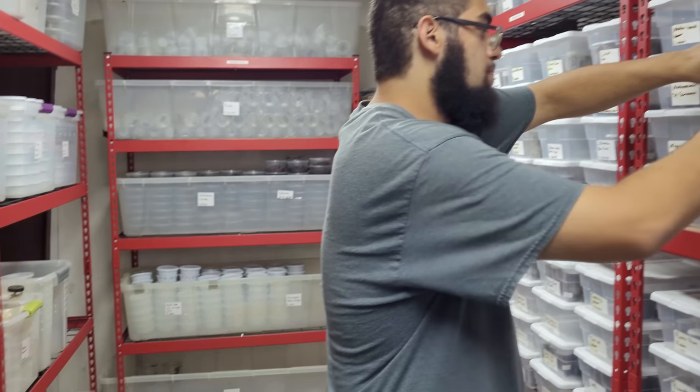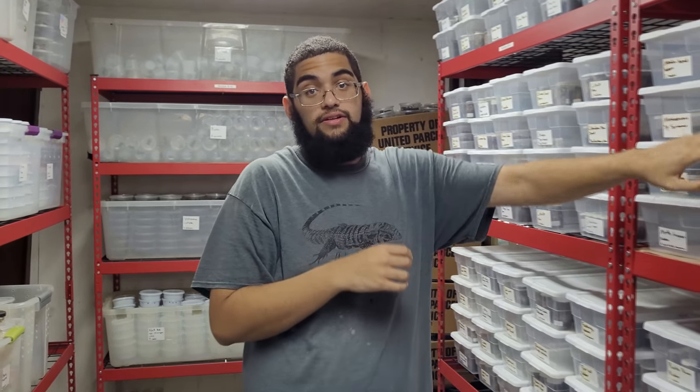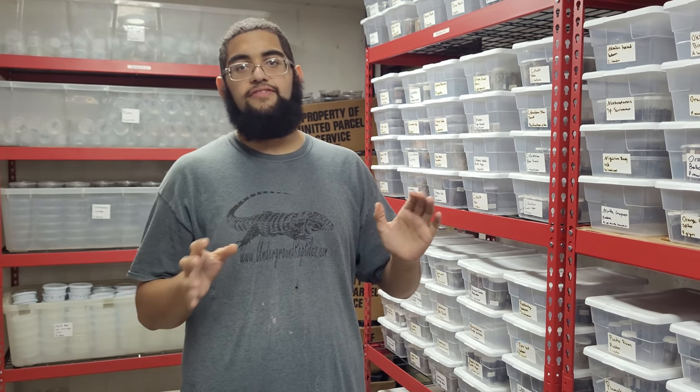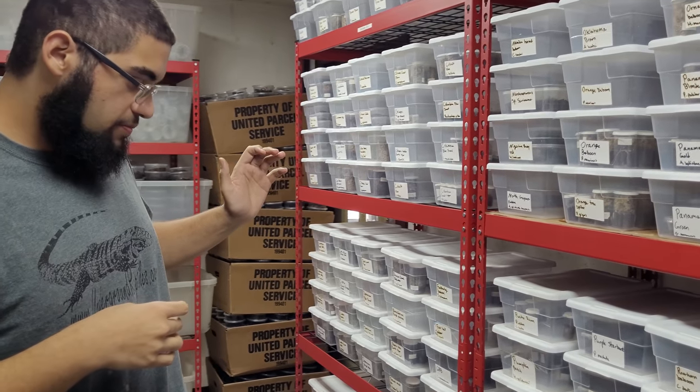Baboons are basically described as tarantulas that come from the continent of Africa. They lack the urticating hairs that new worlds have, but in return they tend to be a lot more defensive — they will rear up, their fangs will come out — and they're typically more fossorial in nature, meaning they either make a burrow or a massive web house. Common baboons include the Usambara orange baboon and king baboon. They're named after the hairiness of the baboon.